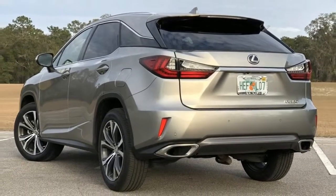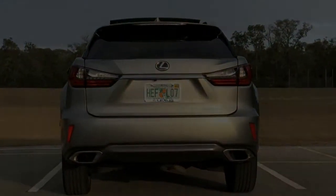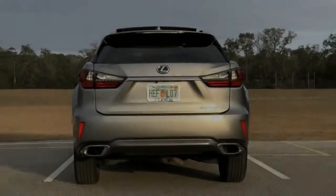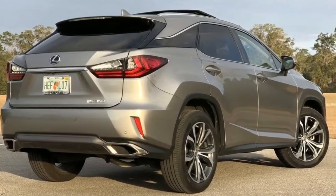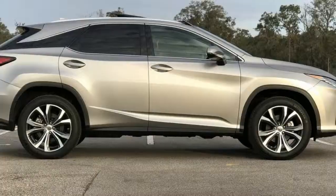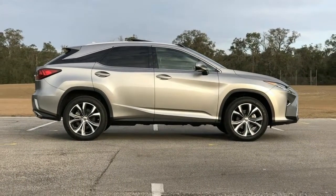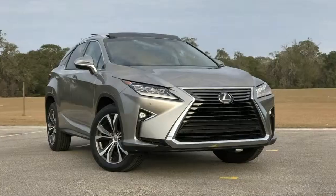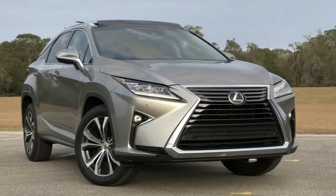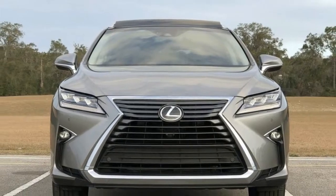Lexus will also let you have the F-Sport package, and that's all before getting into the optional features available within the cabin. The RX offers customers plenty of choices. But we're testing the old standard — the RX350 in FWD without the appearance package or hybrid powertrain. This is the type of RX you'd find in any Lexus dealership without having to special order something.